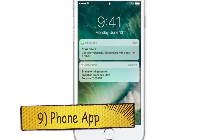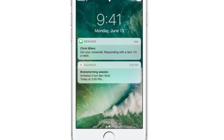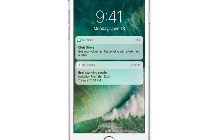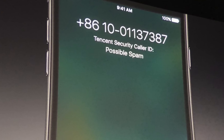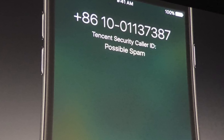Next up, we got the Phone app, which is also evolving. In iOS 10, it will have voicemail transcriptions so that you can see what messages have been received without having to listen to them — really time-saving. Additionally, this app can now detect when an unknown caller is potentially spam-calling you, and it can label those calls automatically. Great work, Apple.